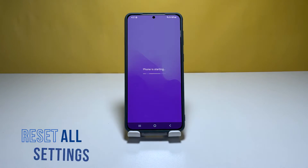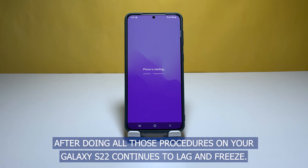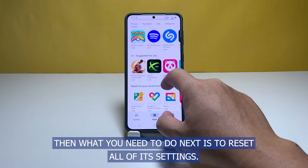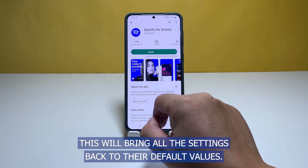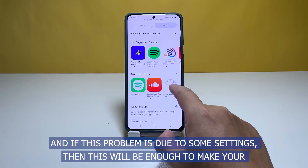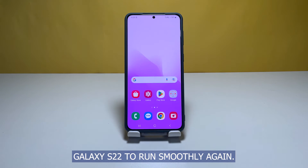Third solution: reset all settings on your phone. After doing all those procedures and your Galaxy S22 continues to lag and freeze, the next step is to reset all of its settings. This will bring all the settings back to their default values, and if the problem is due to some settings, this will be enough to make your Galaxy S22 run smoothly again.